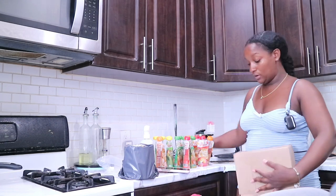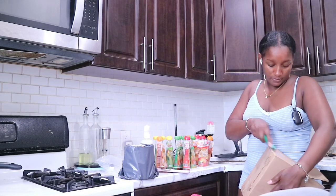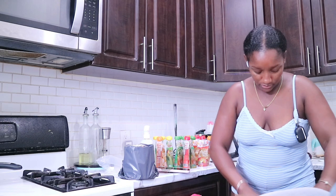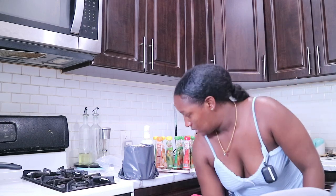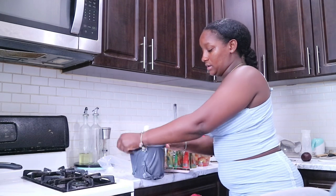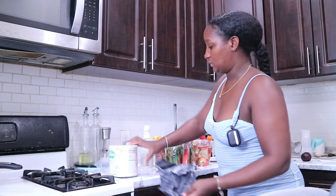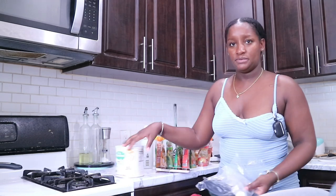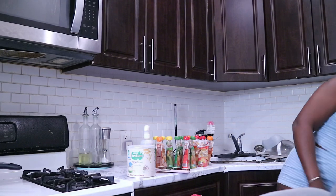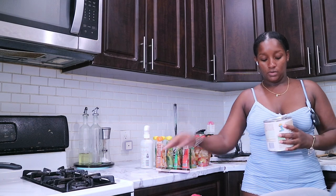She really goes through these as like a little snack — she really loves them. And with the pouch, she can hold it herself and stuff like that, so she really goes through those. And I think this is her new cereal that we're going to start using for her. I'm going to mix that in with her formula.